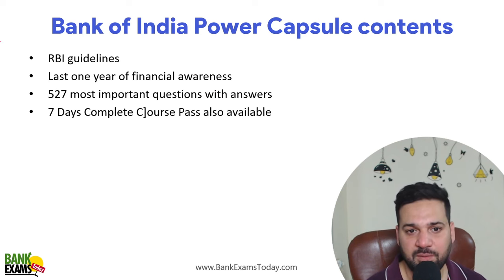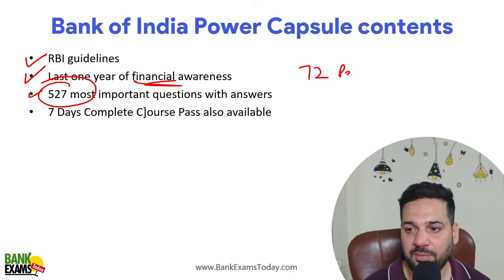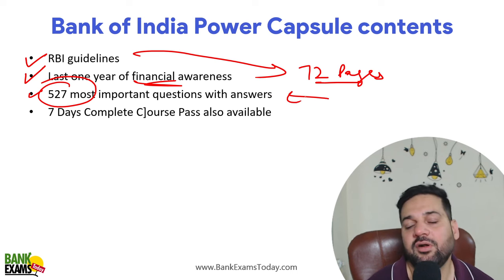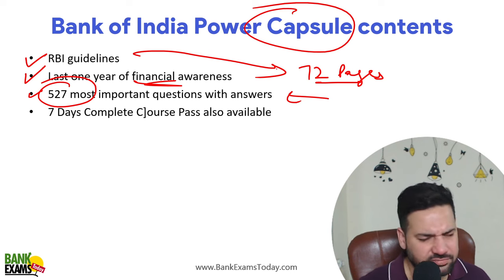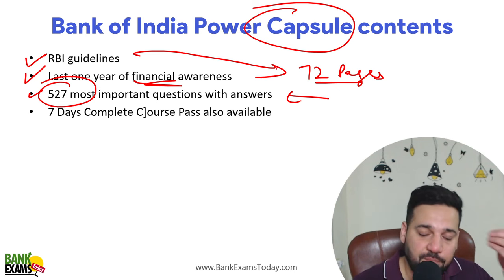For the Bank of India exam, we have prepared a Power Capsule covering RBI guidelines from the last one year, financial awareness, and 527 most important questions. It's 72 pages of content covering RBI guidelines followed by 527 important questions. If you have only one to two days left, I would highly recommend you just read this capsule. Go through it — I think it's around five to six hundred rupees.